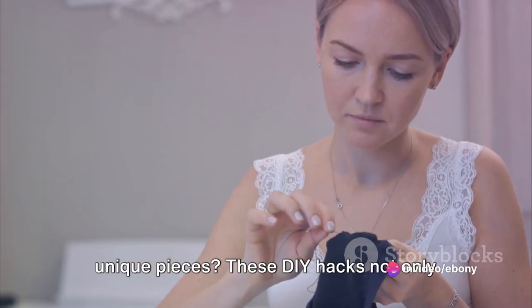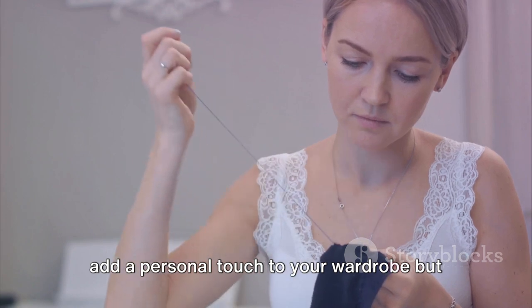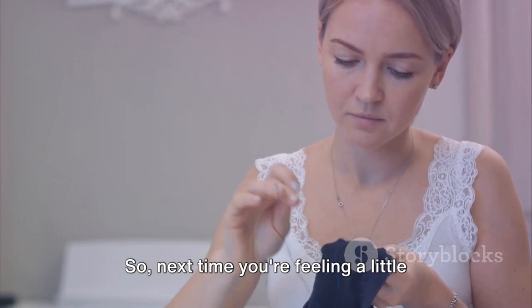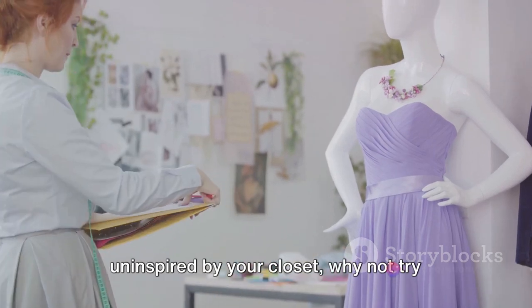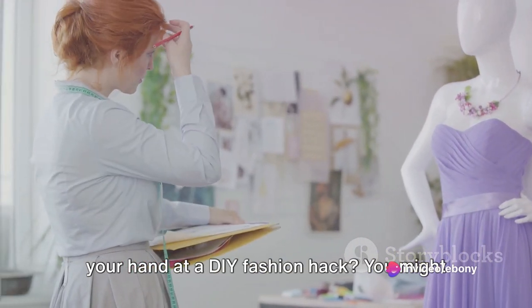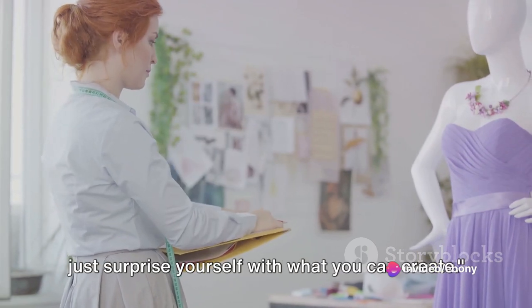These DIY hacks not only add a personal touch to your wardrobe, but also breathe new life into old or basic pieces. So next time you're feeling a little uninspired by your closet, why not try your hand at a DIY fashion hack? You might just surprise yourself with what you can create.